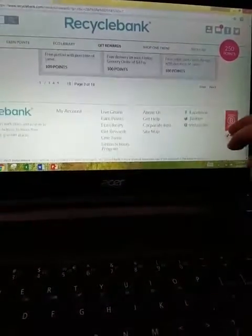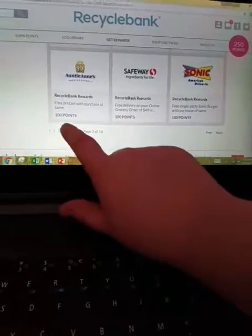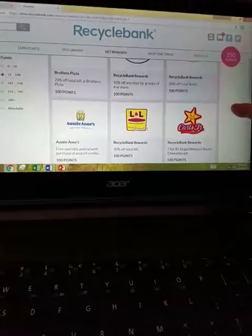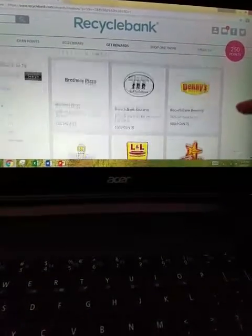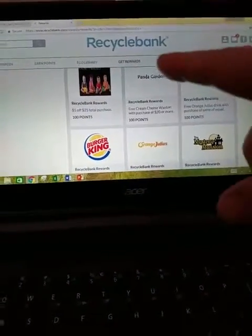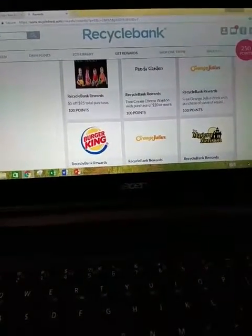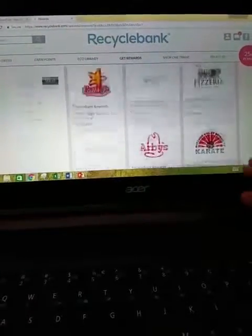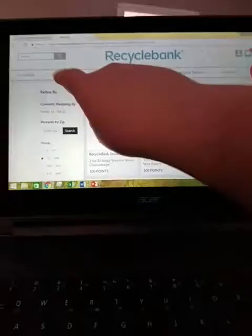Pizza Hut, Safeway if anybody shops there, Annie's Pretzels. So if you guys want to check this out, you definitely need to. RecycleBank.com — make a profile. This is awesome. Just fill out the questions that are part of the rewards section — that's all you do.